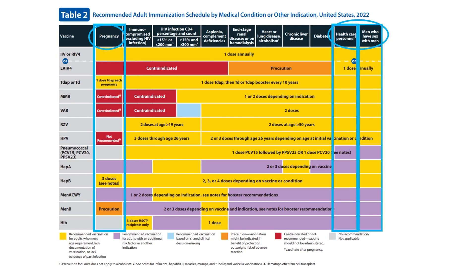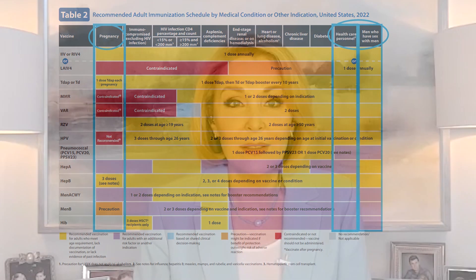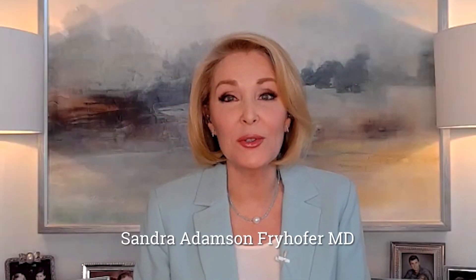Also on Table 2, check out the dedicated columns for pregnant persons, healthcare personnel, and for men who have sex with men. And there you have it — a quick review of the schedule's four steps, as well as new changes in ACIP's new adult immunization schedule for 2022. For Medicine Matters, I'm Dr. Sandra Fryhofer.